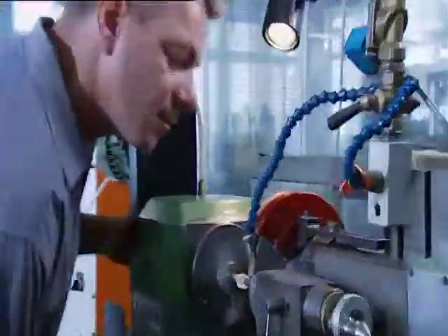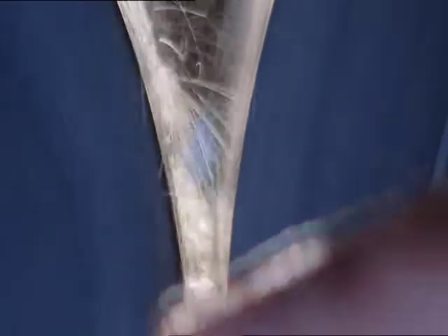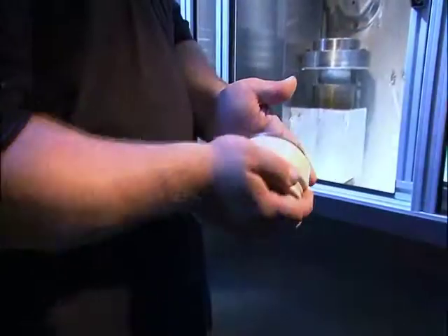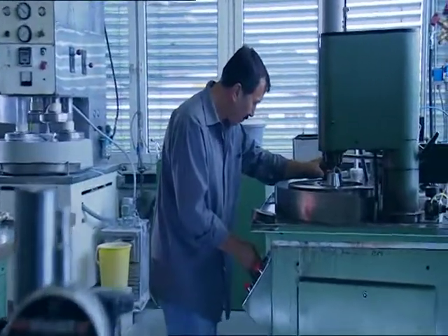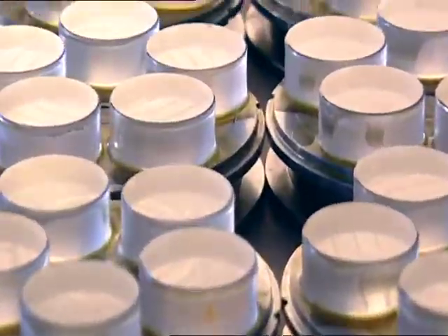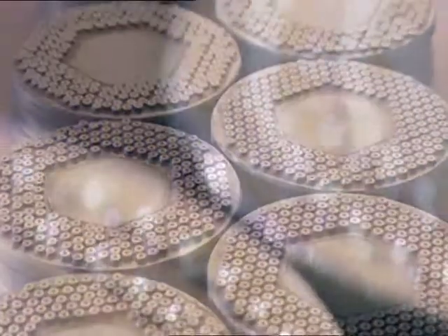Sapphire rough crystals are first cut at defined angles to the crystallographic axis. Subsequent highly specialized processes, specially developed and implemented by Keyboard Sapphire themselves, are used for machining these crystals.